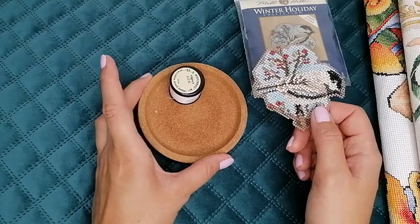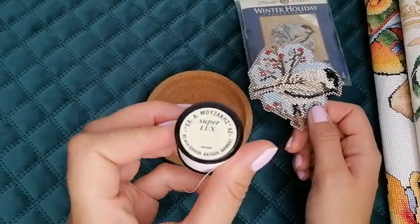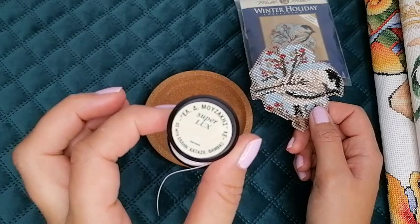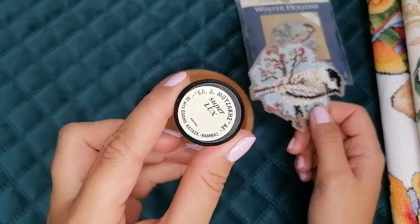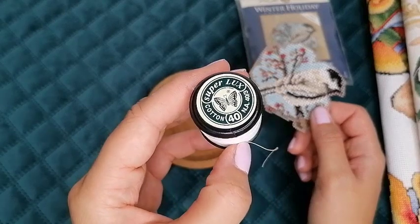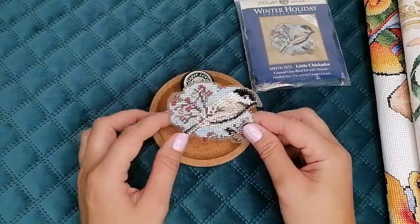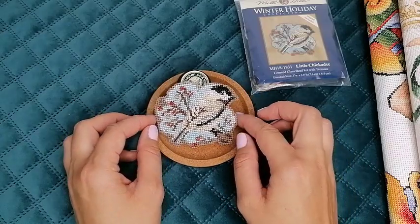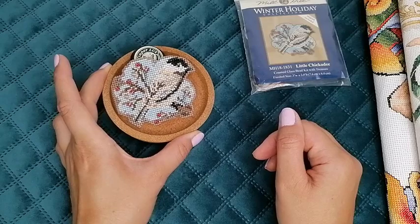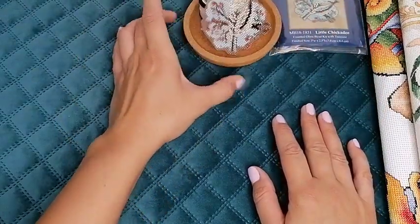Кстати, покажу вам эти икеевские подстаканники — я их использую, когда работаю с бисером. Это наша ниточка нашего завода «Супер люкс», очень крепкая, капроновая. Ей хорошо вышивать обычным бисером, но под аппетит плохо подходит — слишком толстенькая. Нитка от нашего завода «Петалюда Бабочка», сороковка — крепкая, классная. Для бисера использую. И вот в этот подстаканник насыпаю бисер и потихонечку вышиваю. Очень удобно: можно сюда иголку даже припарковать. Подстаканники я очень люблю — вот эту пробковую основу, приятная, классная.